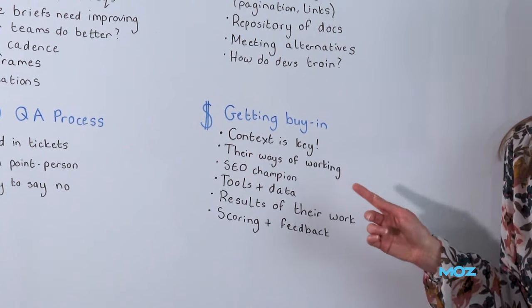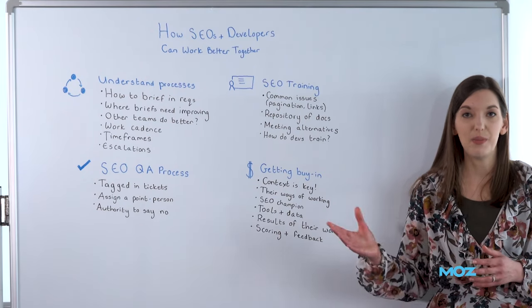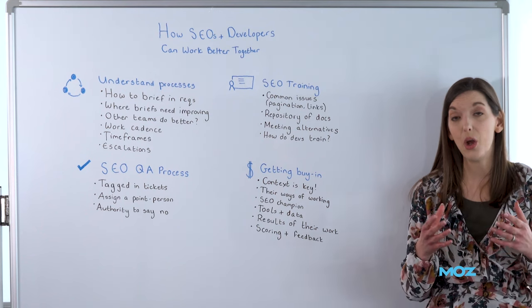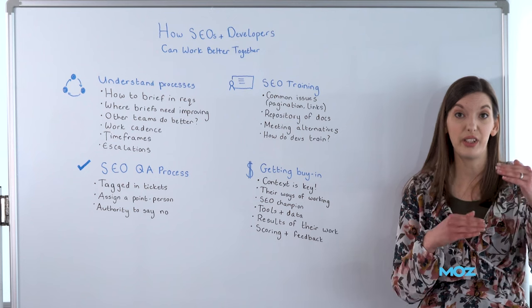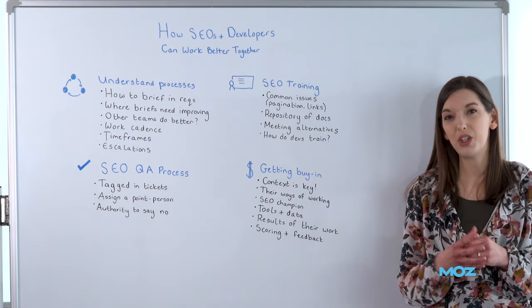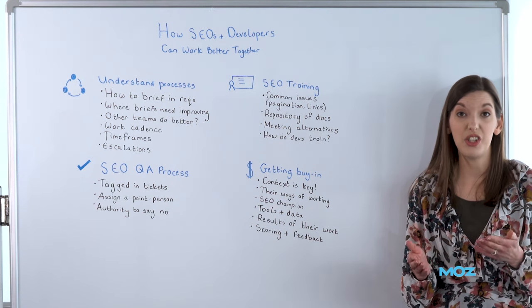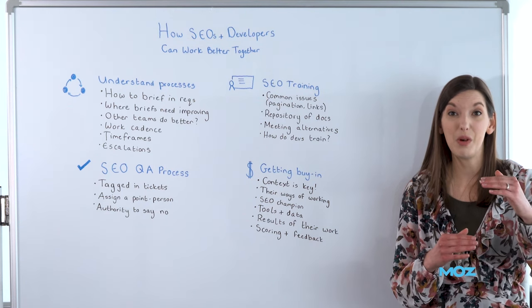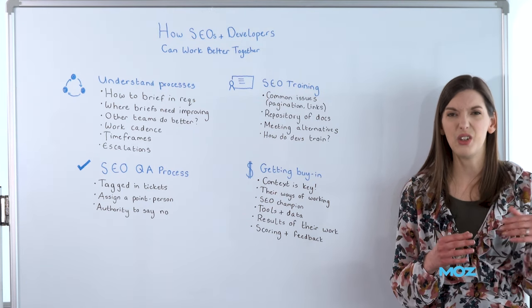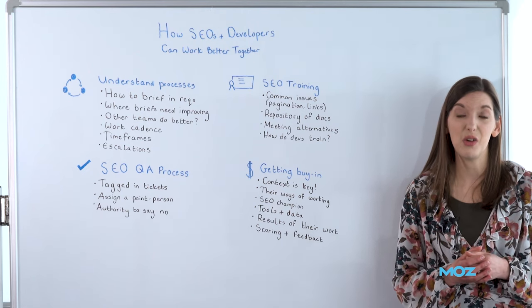Make sure you understand their ways of working. If they like to communicate through emails or instant messaging, or perhaps they only communicate about tickets within the ticketing system itself so they've got a nice audit trail, try and work in a similar way so that your recommendations, advice, and questions don't get missed. If they're only checking the tickets and you're sending emails through, chances are the right people aren't going to see what you're commenting on.